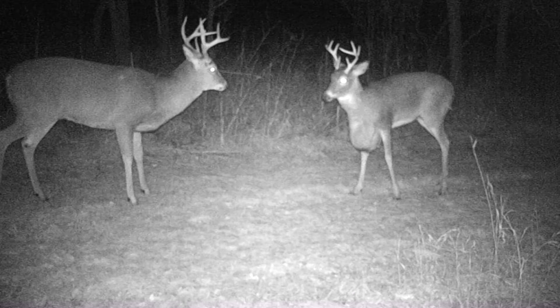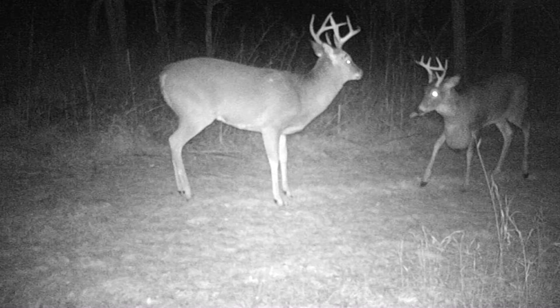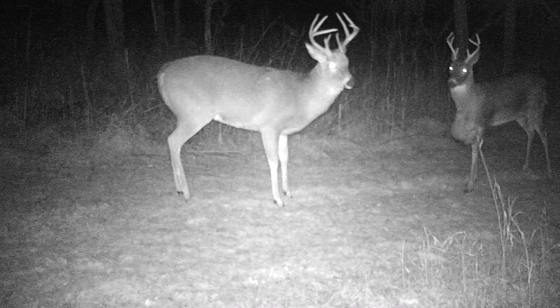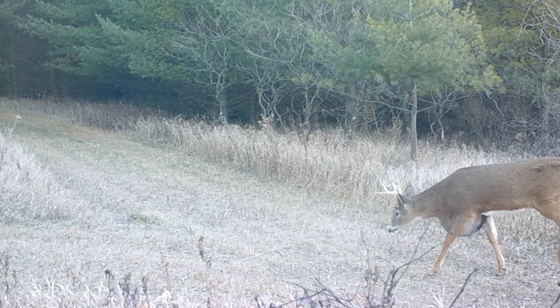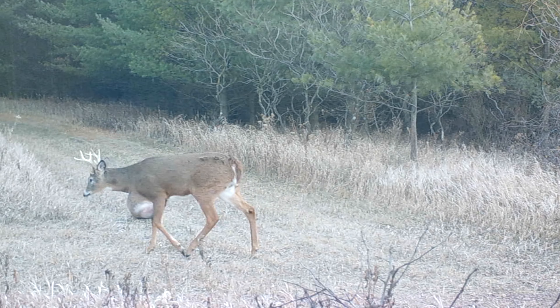This deer is obviously going to be an easy one to keep track of and we're excited to see what he's going to do next year. Will this cyst affect his rack? How will he change? How will he be moving along next year? We're definitely going to keep an eye out for him and we'll keep you posted.